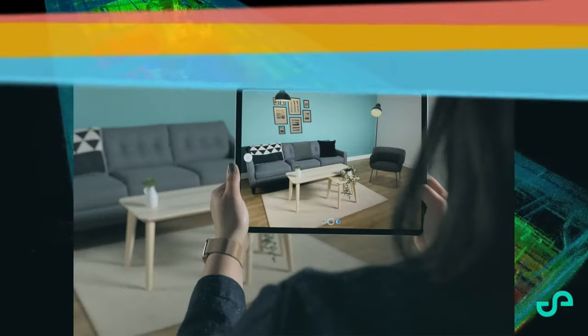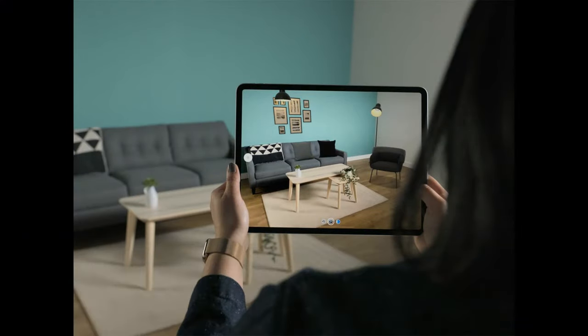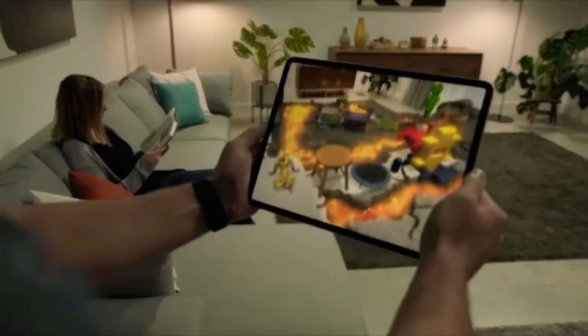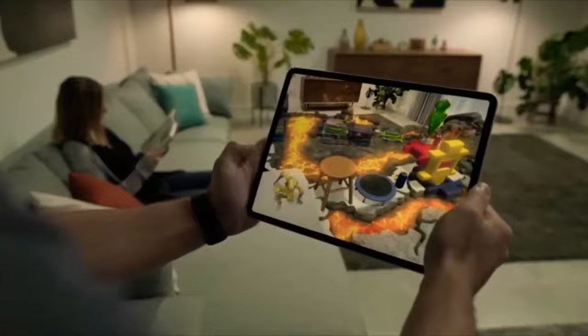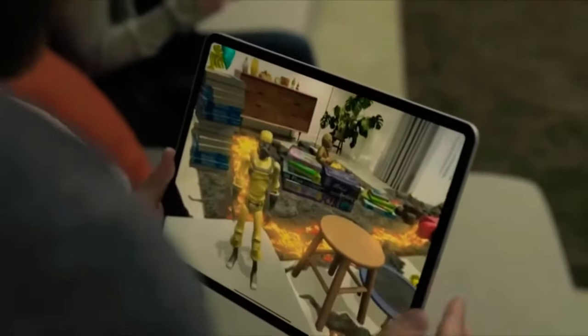The new Apple iPad Pro uses LiDAR technology in the camera for 3D mapping. The custom-designed LiDAR scanner uses direct time-of-flight to measure reflected light from up to five meters away, both indoors and outdoors. It works at the photon level, operates at nanosecond speeds, and opens up tremendous possibilities for augmented reality.